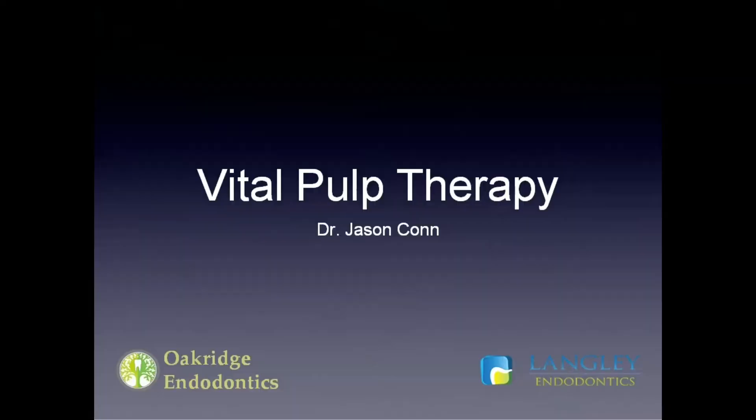Hi, I'm Dr. Jason Kahn, and today I'd like to share with you a case presentation on a topic that some of you may not be familiar with, and is one that's near and dear to my heart. We're going to be talking about vital pulp therapy, and this is a really interesting subject because it offers so many advantages to our patients that may not have been available before.